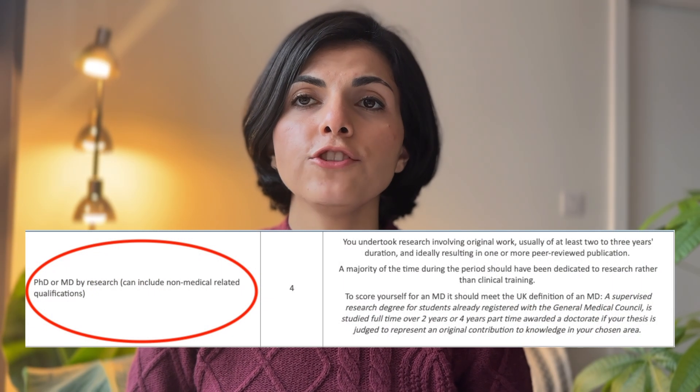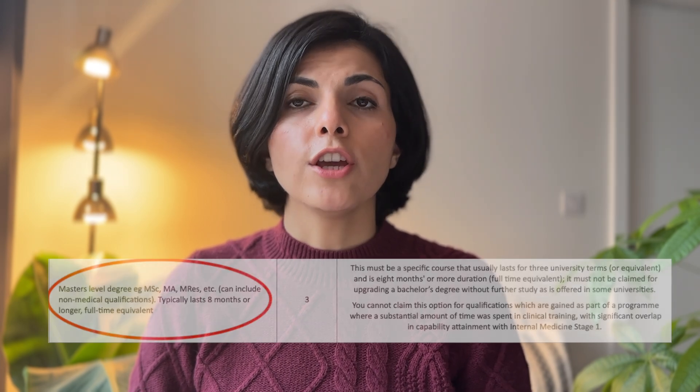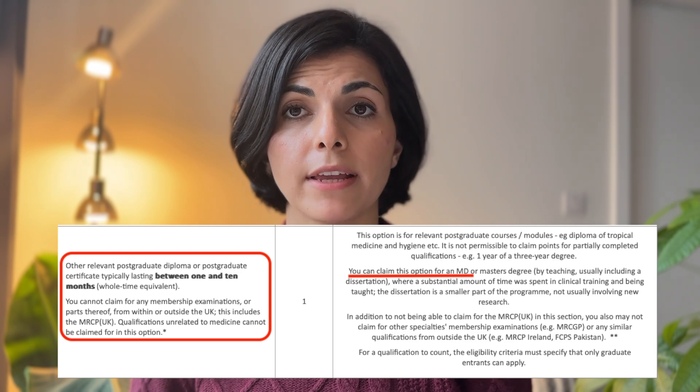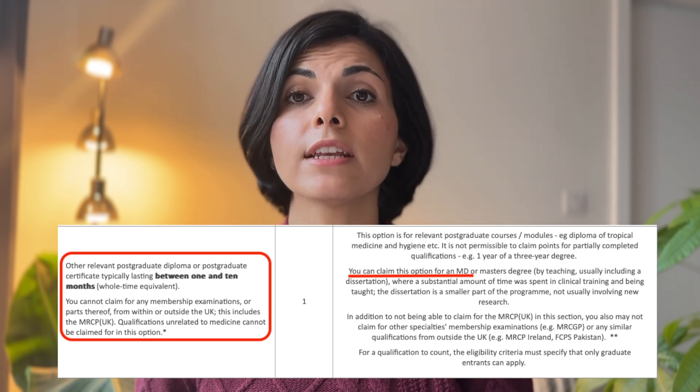Let's start with the postgraduate section. PhD or MD by research scores the highest here. An important note: if your primary medical qualification is an MD, it doesn't count in this section. Master's degrees remain the same, and if you hold a master's in medical education, you can claim it here. You can also claim for other postgraduate degrees as long as they are at least one month long. However, qualifications unrelated to medicine do not count, and you must have completed the degree by the application date. If you have an MD that included a dissertation with significant clinical training, you can also claim it here. You can no longer claim points for memberships from other specialties — for example, MRCGP — nor for postgraduate certificates or diplomas in medical education in this section.